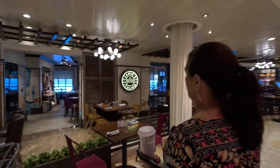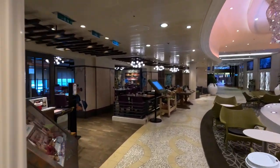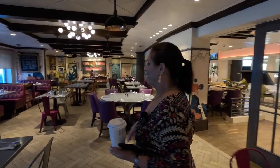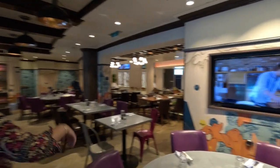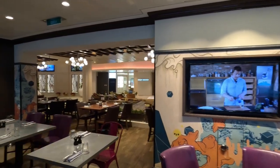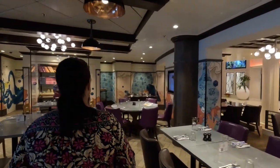Next to that we've got Jamie's Italian. Inside it's rustic-style Italian — really nice. They seem to have non-stop videos of Jamie Oliver himself playing. This comes at a price; it's one of the specialty restaurants so you will pay extra for this one.